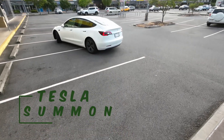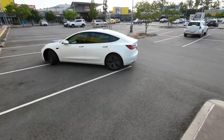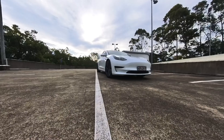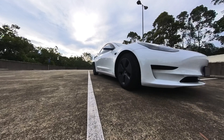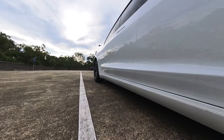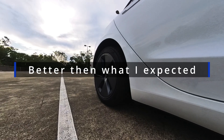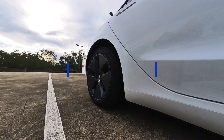Tesla Summon could be called the most fascinating and amazing aspect of full self-drive or enhanced autopilot suite, in my opinion. In this video, I'll share my experience with the Summon feature, its limitations, and unbelievable finds with potential uses of this amazing feature.